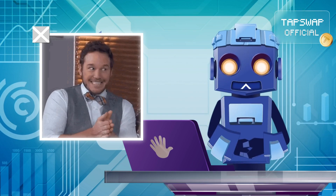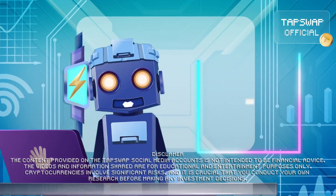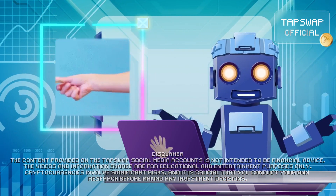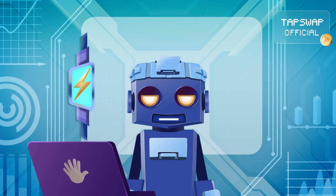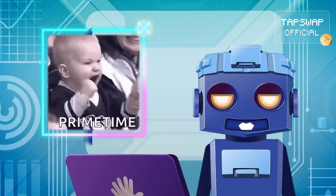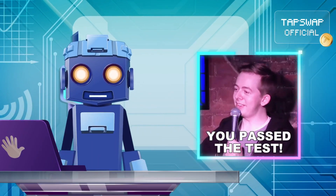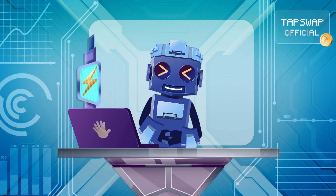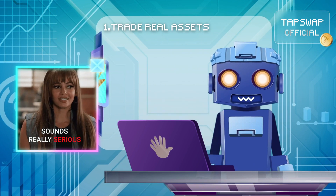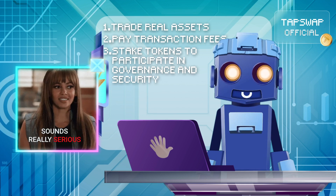My circuits are buzzing with anticipation. A mainnet is the main stage where real transactions happen and actual cryptocurrencies are used. When a new blockchain feature or platform is ready for prime time, it moves to the mainnet — it's like a robot that has passed the testing. The blockchain's native cryptocurrency starts to be used, letting people trade real assets, pay transaction fees, and stake tokens to participate in governance and security.